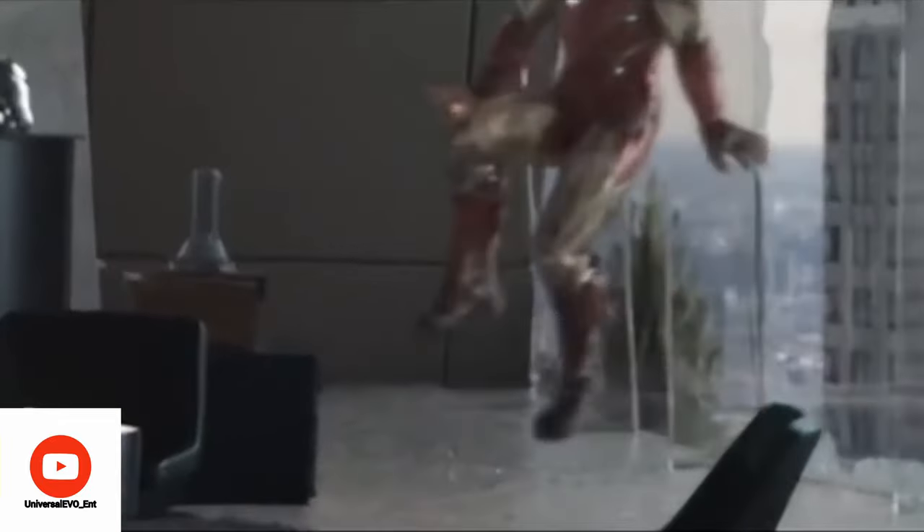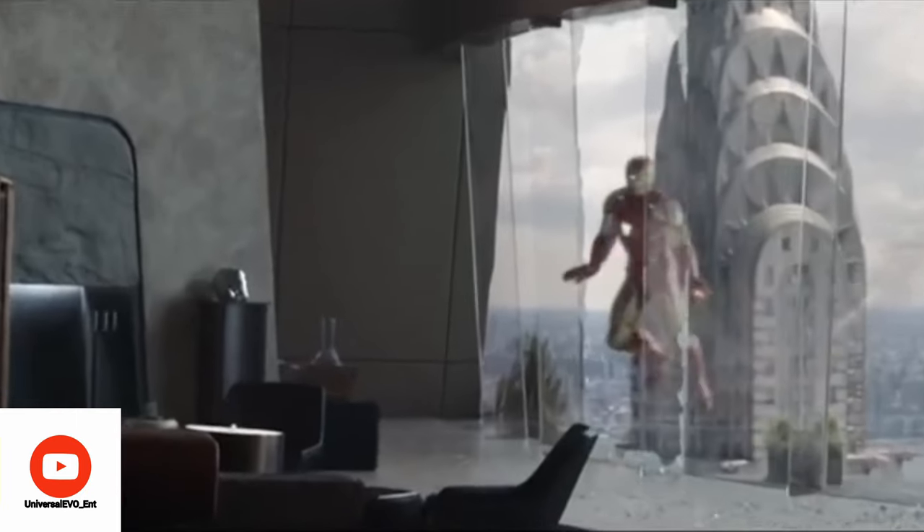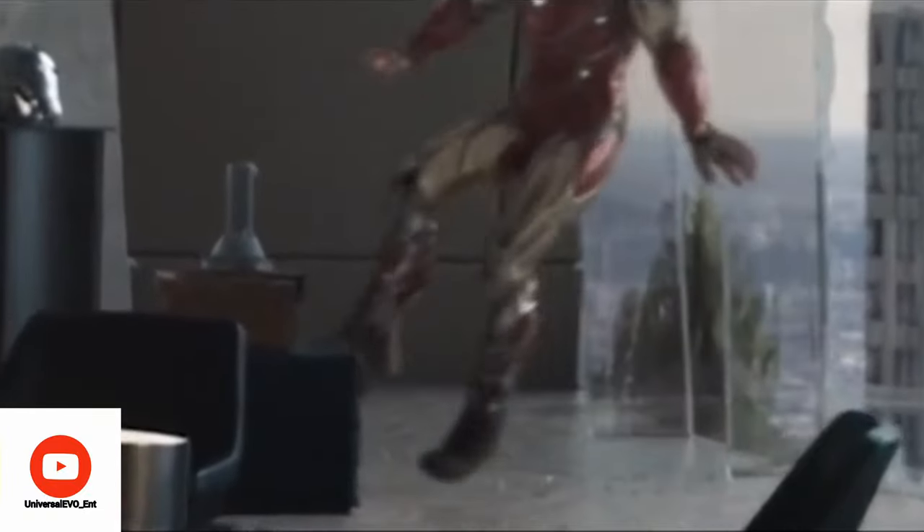When Tony Stark went back to 2012, his suit retracts from the feet first while entering Stark Tower in order to land more quietly. Of course, RDJ wasn't wearing any suit in real life — it's all CGI. Hats off to the VFX team who pays attention to every detail.